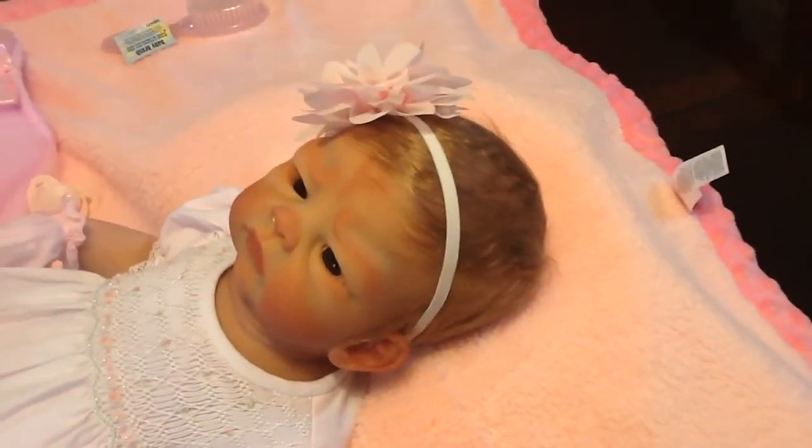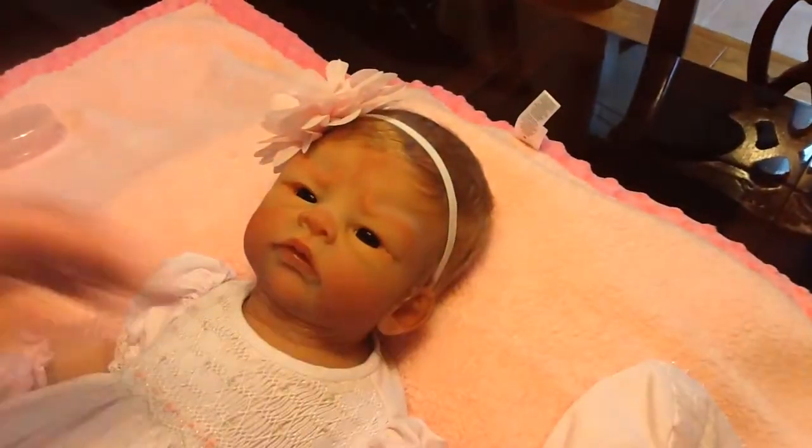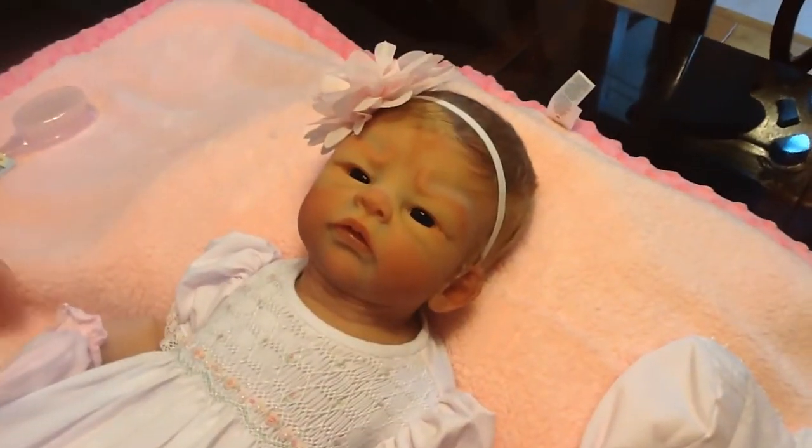She also comes with a little bonnet, and this is her little bonnet, and she has a little tutu, so look at this. I love this. Isn't this cute? Anyway, one of my favorite combinations.